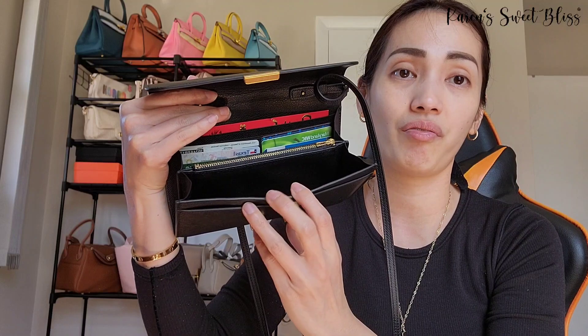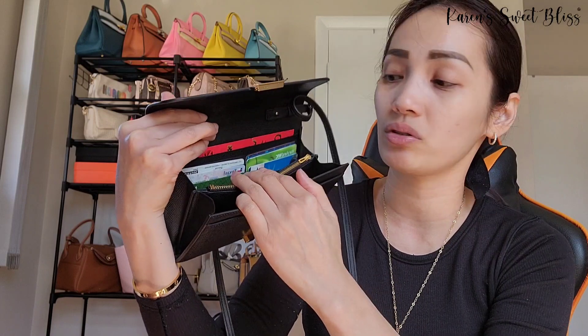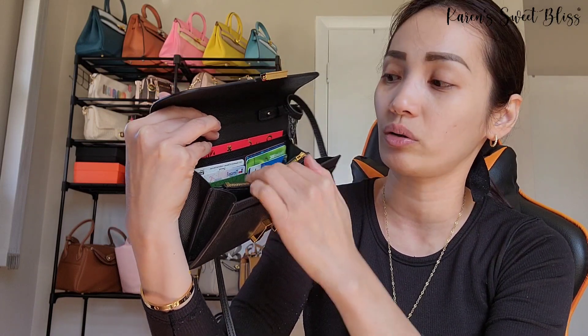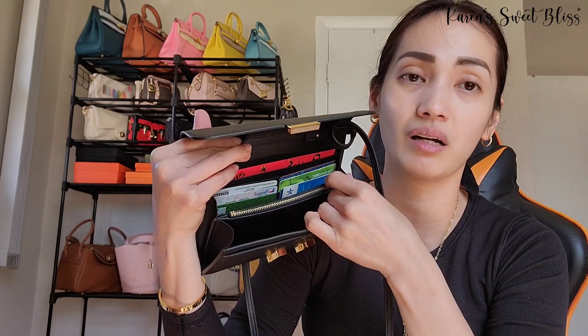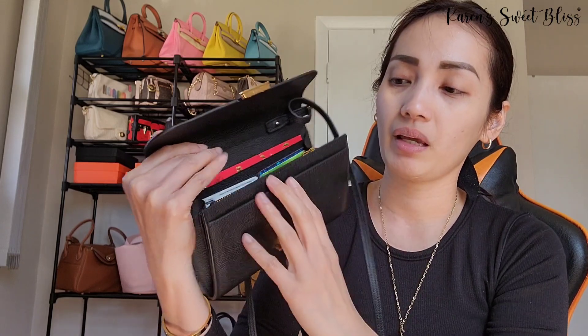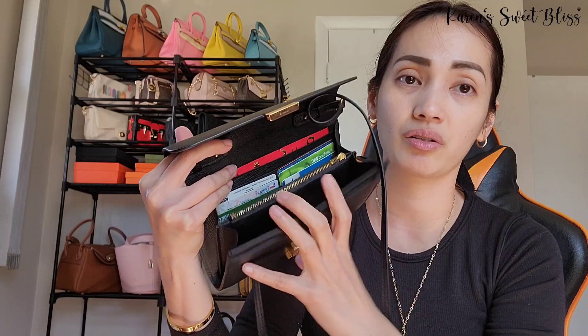What I love about the Constance is there are tons of compartments inside. There's a card holder that holds about six cards, two bill compartments at the back of the card holders, a middle zipper compartment, and two additional compartments. This one holds a lot more than the Kelly wallet.